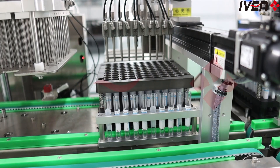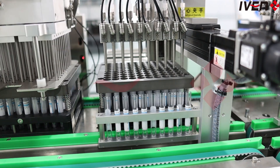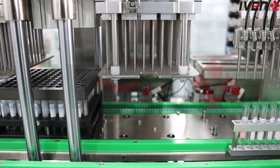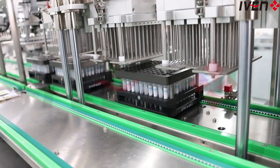Want a perfect vacuum effect? Our automatic vacuum extraction system is your answer. This system not only ensures a stable vacuum degree, but also the consistent quality of each tube. Meeting strict international standards, it truly makes your product quality worry-free, allowing customers to buy and use with confidence.